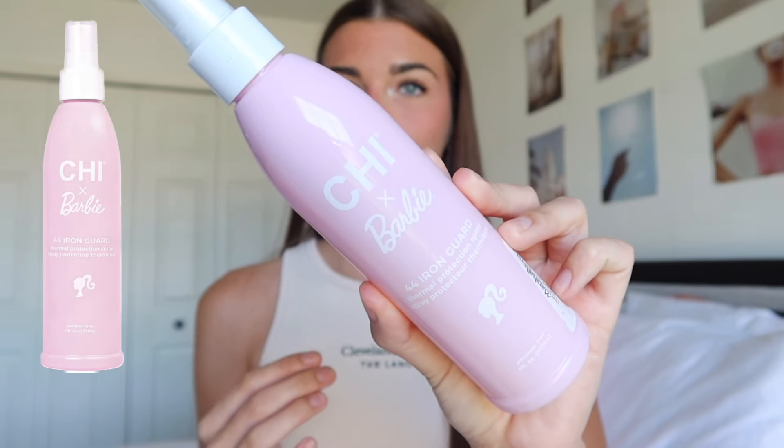If I do use heat — which I normally never do, I've probably blow dried my hair one time in the past year — I always use a heat protectant. If I blow dry or straighten my hair, like I did for this video, I use a heat protectant. This is just the CHI x Barbie one; I picked this up around the holidays. I used to not use one, which is crazy, but I always always use one now if I'm using heat.